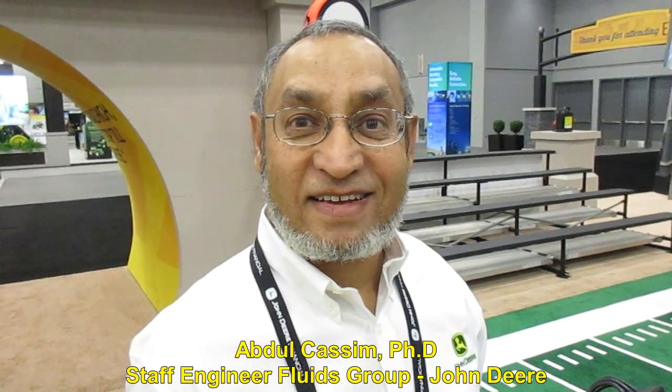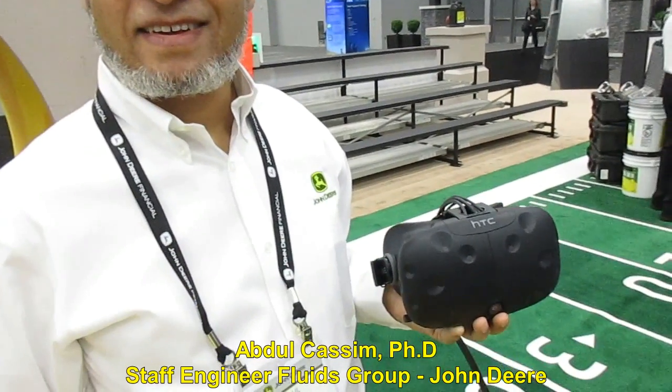I'm with Abdul Kassim, staff engineer with John Deere here at the John Deere Parts Expo. Abdul, I've never seen anything like this. You had me do this virtual reality new tool you have — it is just fantastic. It absolutely is. It's the new generation of devices and tools we can use very favorably to educate our dealers and our customers.